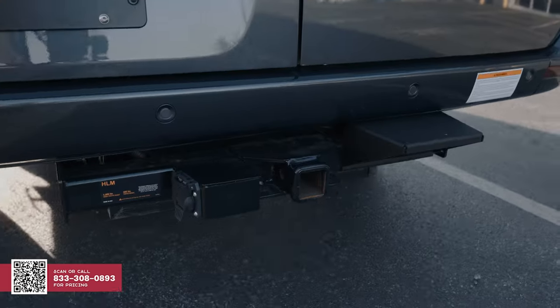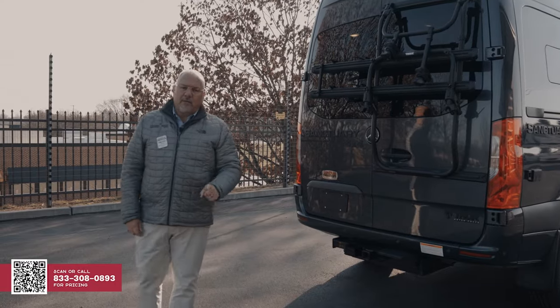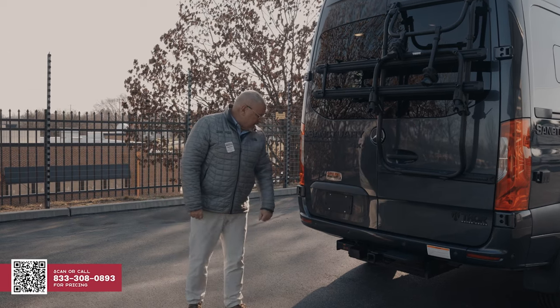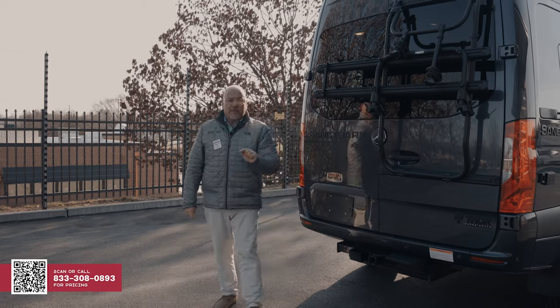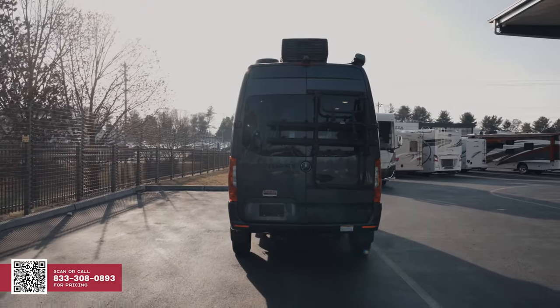You also have a receiver down here. If you want to tow a little vehicle or trailer, I believe you're at 4,000 pounds that you can tow with that receiver. It also has on the left side a 7-pin, and that 7-pin will give power to the back of your vehicle — your brakes and all your running lights.